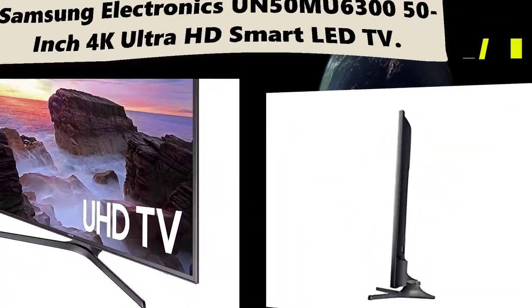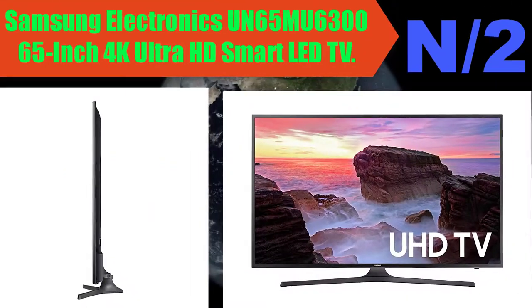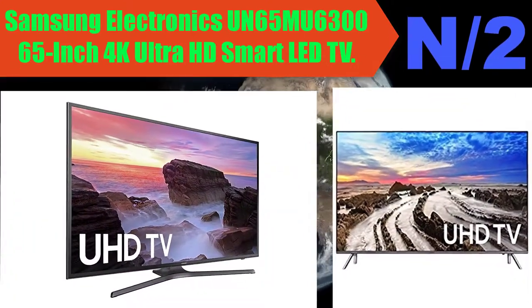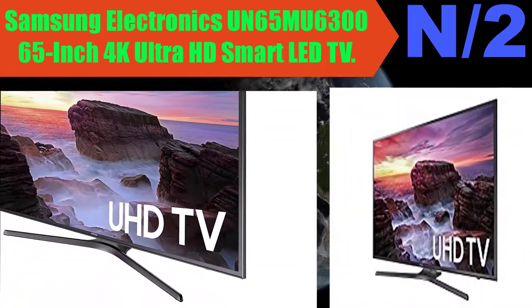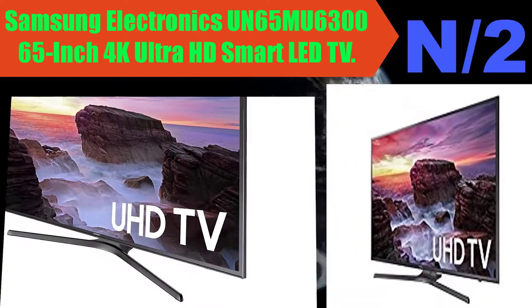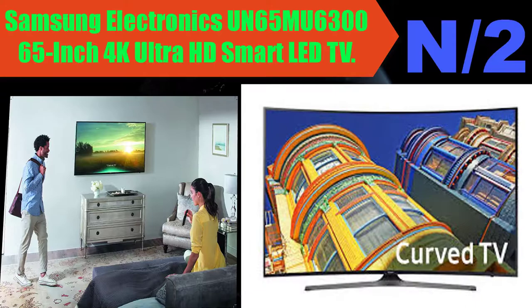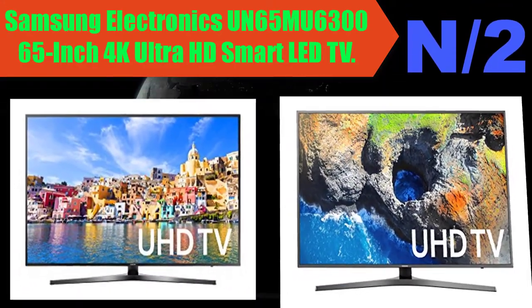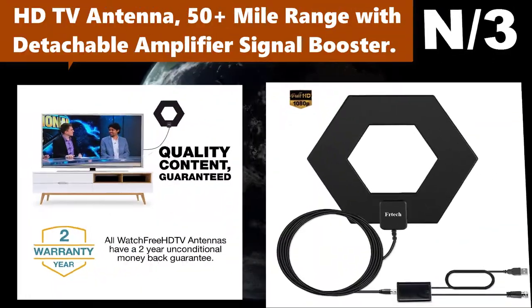Number 2: Samsung Electronics UN65MU6300 65-inch 4K Ultra HD Smart LED TV. The Samsung MU6300 Ultra HD TV redefines the viewing experience by producing a colorful, high dynamic range (HDR) picture with a new smart TV user interface.